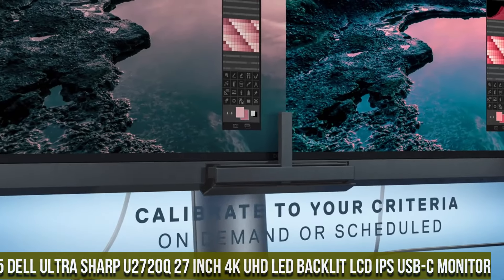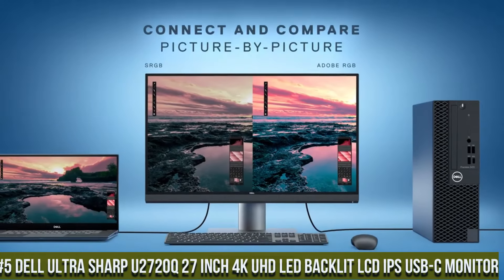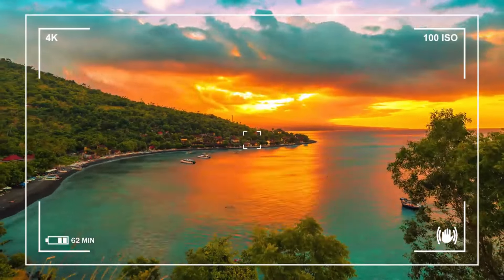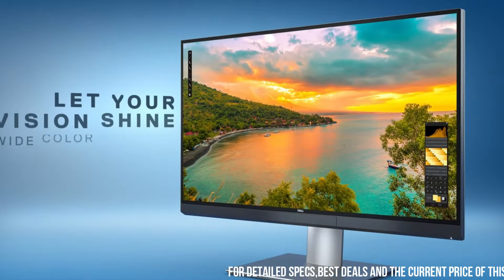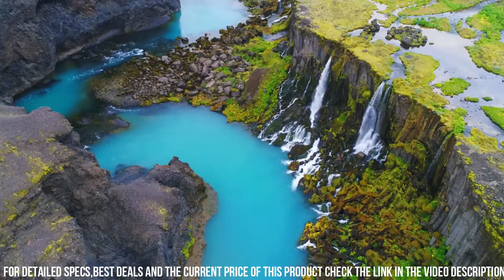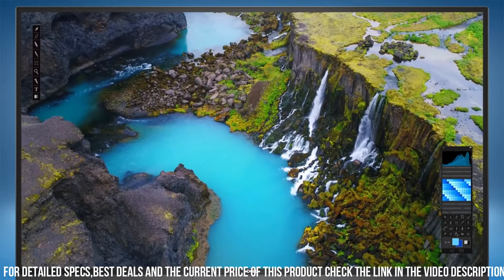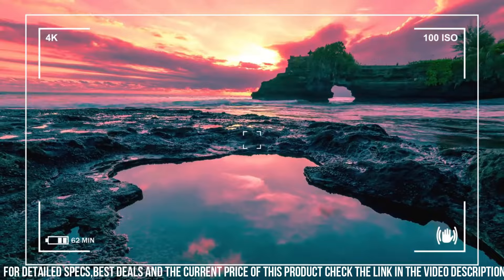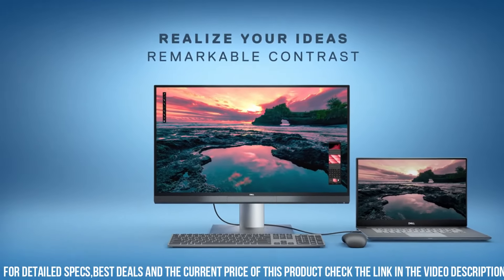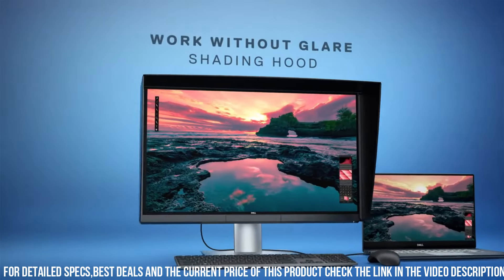Number 5: Dell UltraSharp U2720Q 27-inch 4K UHD LED Backlit LCD IPS USB-C Monitor. Its stunning 27-inch 4K UHD display delivers breathtaking clarity and vibrant colors, bringing your content to life. The U2720Q features an IPS panel with wide viewing angles, ensuring consistent and accurate colors from any perspective. Its sleek design and ultra-thin bezels offer an immersive viewing experience, ideal for multi-monitor setups.